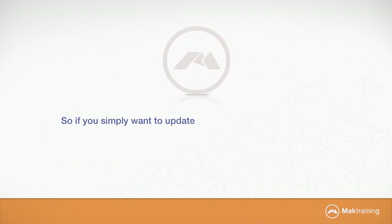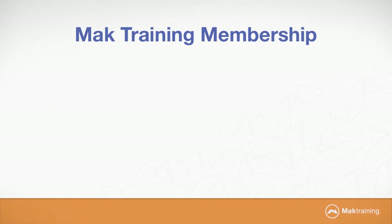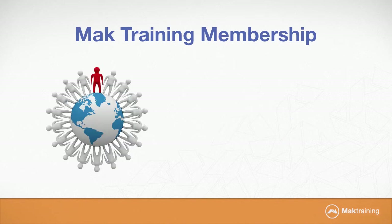So if you simply want to update your skills or take your career into a whole new direction, MacTraining will provide you with ways to increase your marketability and income. Here is what you get when you sign up for our full membership.